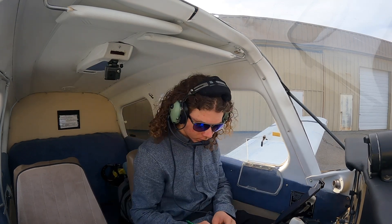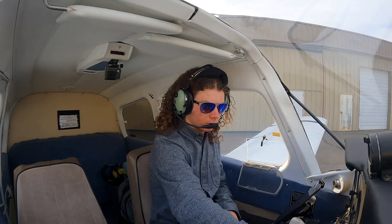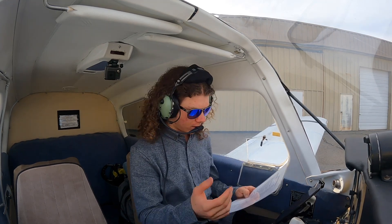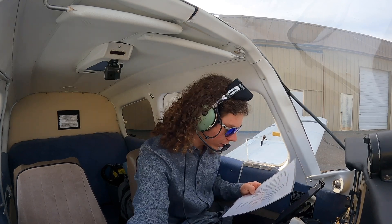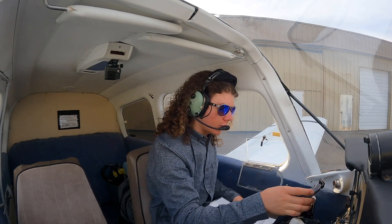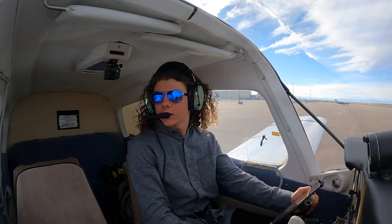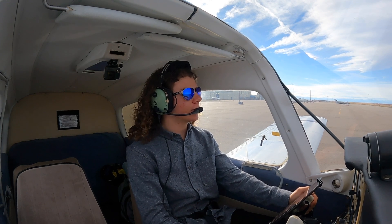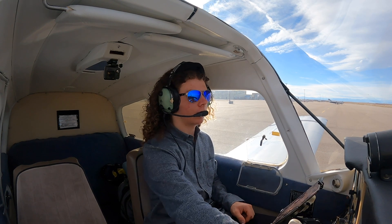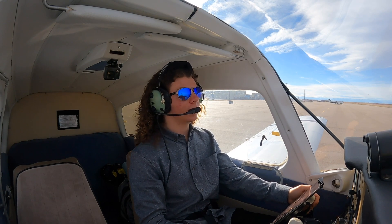We'll look at the weather here. Alright, Space Port information Papa, 2047 Zulu. Before taxi: parking brake off, transponder onset 1200, lights all on, altimeter set. Space Port ground, Musketeer 3638 Quebec at Alpha 7, information Papa, VFR southbound. Ground: 3638 Quebec, runway 26, taxi via Alpha 7, Alpha.